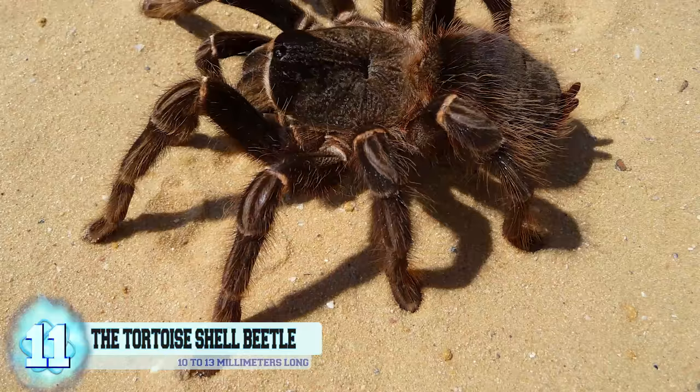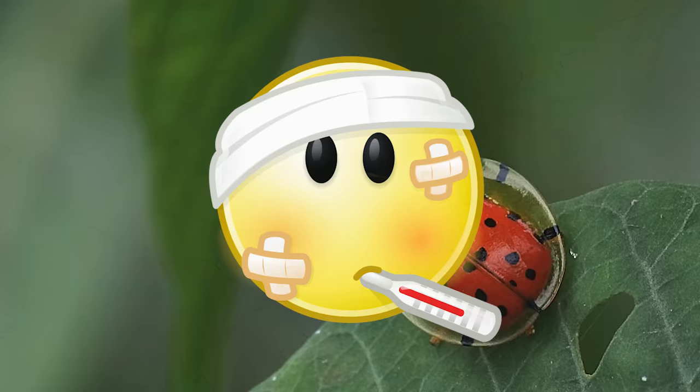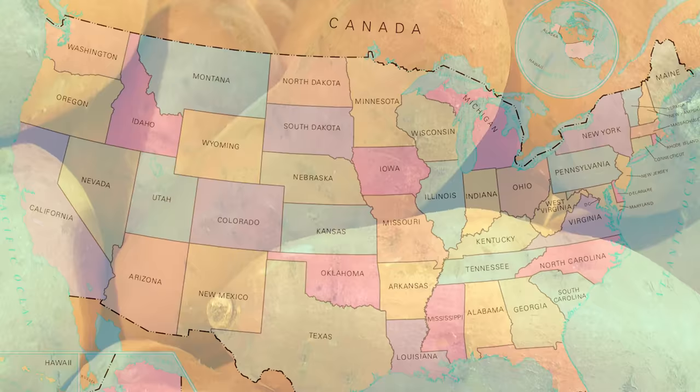Its purpose is to fool any potential predator planning to make a meal out of it, by showing off the markings located on its back and serving as a warning saying, don't eat me, you'll get really sick. Tortoise shell beetles can be found in both the United States and Canada, where they feed off of mostly sweet potatoes and can grow to be around 10 to 13 millimeters long.